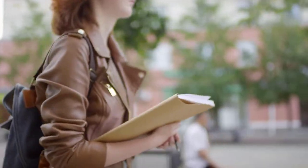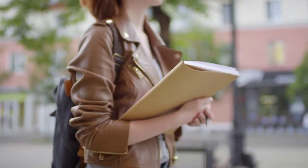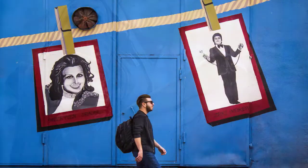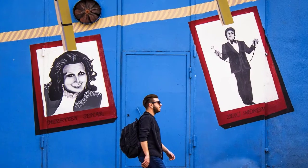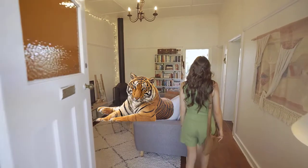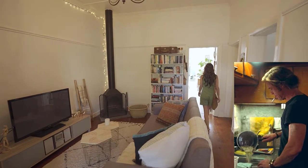In short, the memory palace method works like this. You take the images you want to memorize and embark on an imaginary journey through a place you know well, such as your home or your daily commute to work. Then, in different places that follow a certain order, you place a picture and make a mental connection between it and the place. For example, you could imagine a tiger laying in your living room, then a shark swimming in your bathtub, and then Brad Pitt washing dishes in your kitchen.